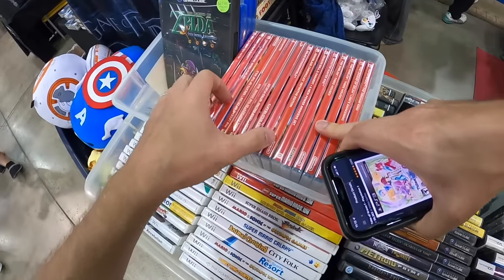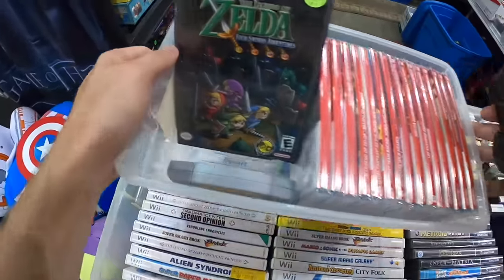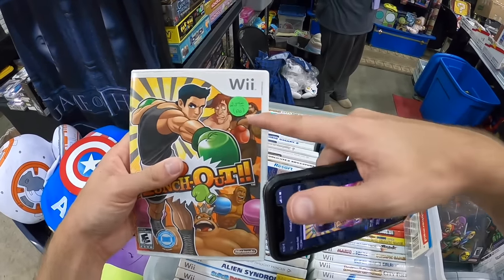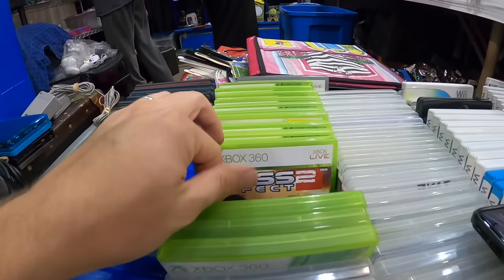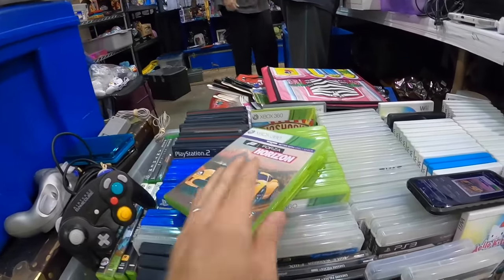I'm also looking for Monster Hunter Rise today, just for personal use — I've been wanting to play that recently. This one could be a good one: $30 after fees and they want $25, so we'll pass on that. And we have down here the three-dollar bin — oh yeah, that's a solid find for three dollars, $18 after fees. That is solid.